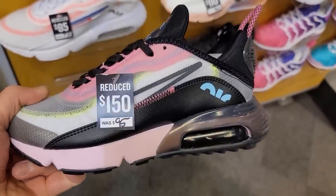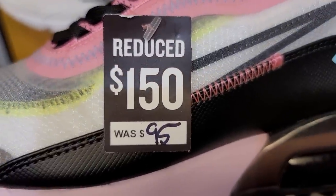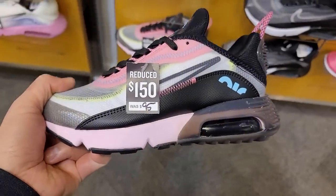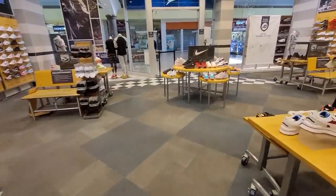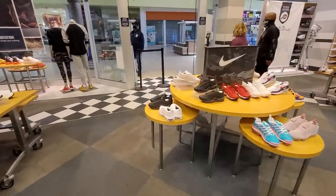By the way, there's a pricing error — it says 'was $95' but it's $150 now. Obviously they mean the other way around. They got it right on the next one — that's funny. So it looks like they've got steals here and there, but you really have to search and get lucky to find something on sale.